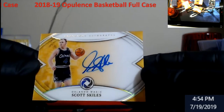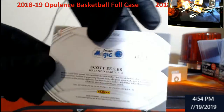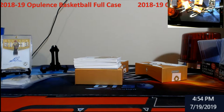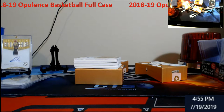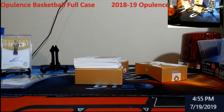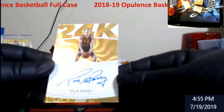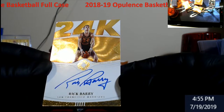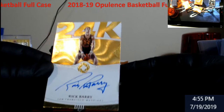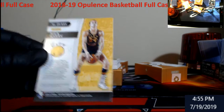Scott Skiles Luxurious Autographs for the Magic, out of 79. Rick Barry for the San Francisco Warriors — there's one I haven't said in a long time. 24K, out of 25, Rick Barry.